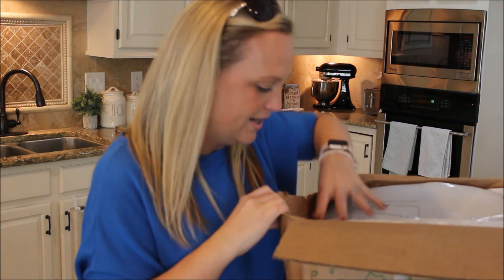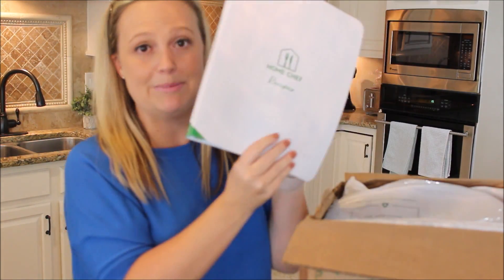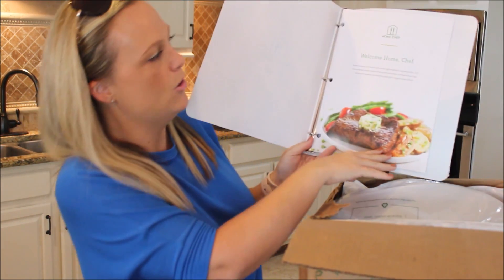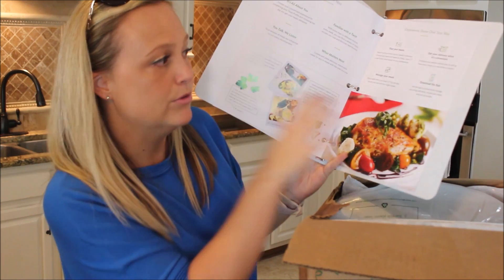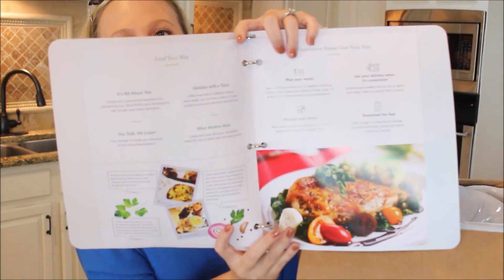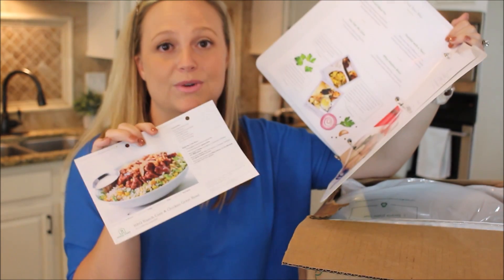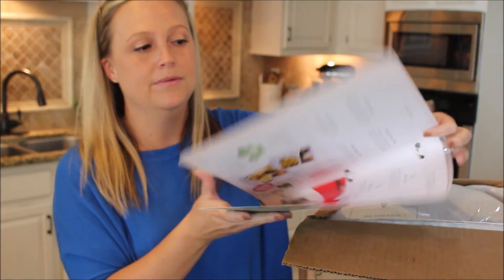On the side you have a Home Chef recipe binder, which is kind of cool. When you open it up it says welcome and gives you information about planning your meals, downloading the app, and managing your meals. You can put your recipe cards inside the book, so if you want to make a recipe later on it gives you all the ingredients so you can buy them at the store and remake it.